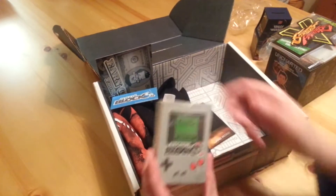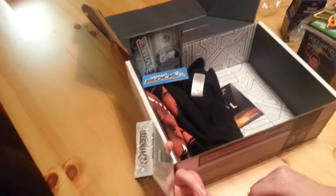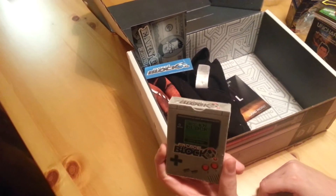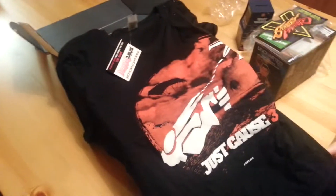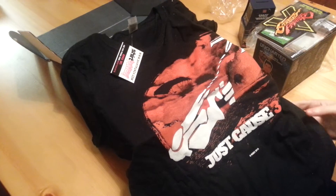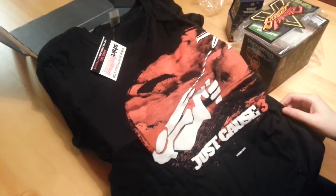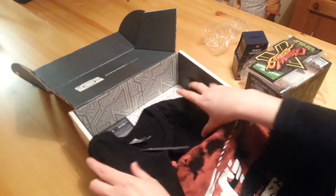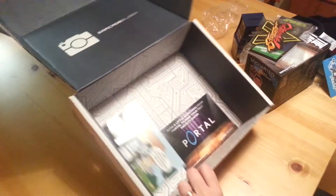Then we have Arcade Block playing cards. We have the t-shirt for the month which is Just Cause 3 — also another new game that's only just come out. So this block's got some new game merch inside it. You've got Just Cause 3 and you've got Street Fighter 5, so it's nice to see some of those new games have items in the Arcade Block.